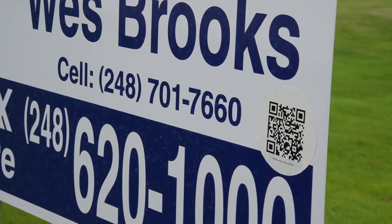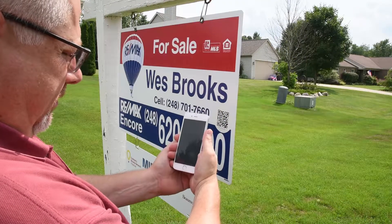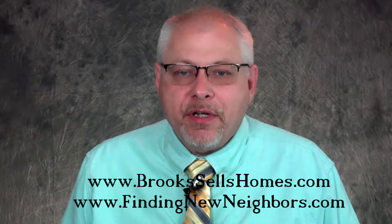Each of my home listings also have a personalized QR code and website dedicated solely for each individual property. These QR codes will activate on any smartphone with a free QR code app and will take the buyers directly to the personalized property website. Each property is also marketed on over 1,500 additional websites with links from the MLS as well as our own corporate website, our office website, and on each of my own personalized websites: brookssellshomes.com and findingnewneighbors.com.